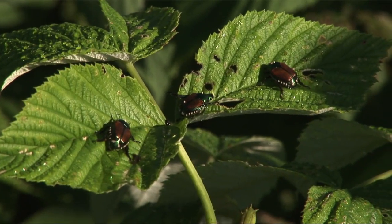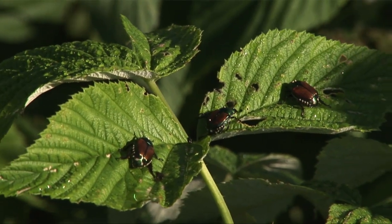Japanese beetles here in the state of Maine, depending on where you live and weather conditions, start coming out about the end of June — give or take a week on either side of that. The adults are out somewhere around the end of June, 1st of July.